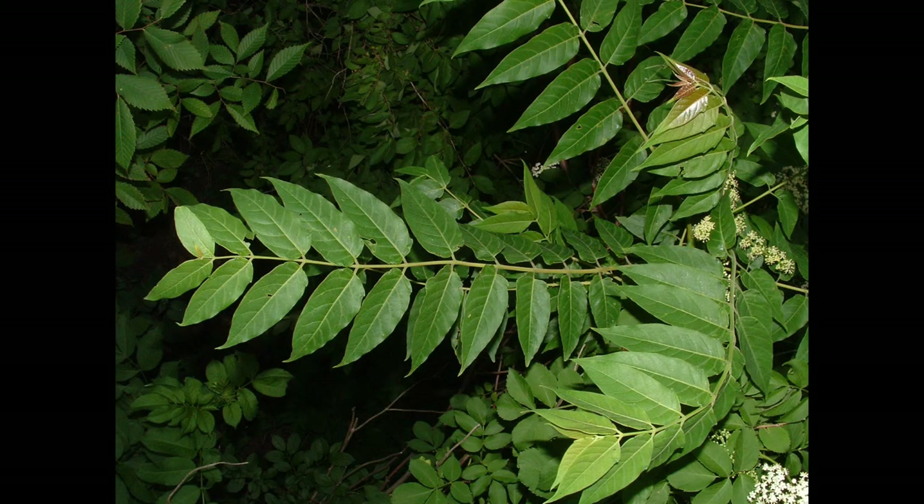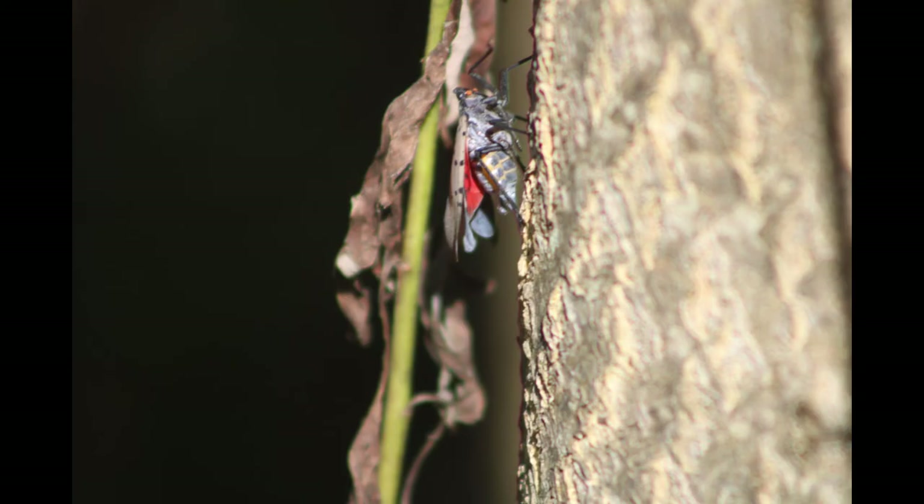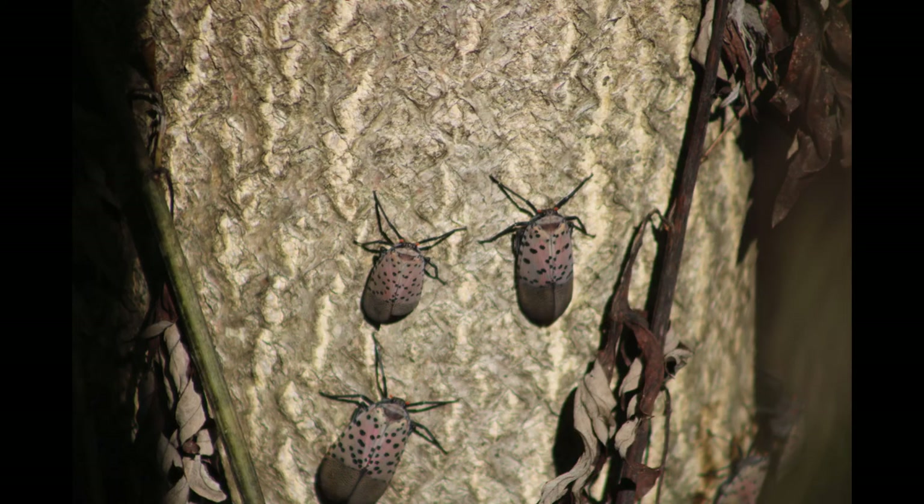It is invasive and it thrives at the expense of native trees. In fact, it very aggressively lays down roots, which inhibit and can even kill surrounding plants. In addition, this is the preferred host of an invasive insect, the spotted lanternfly.